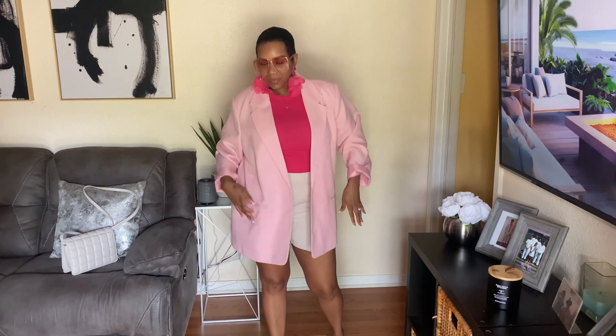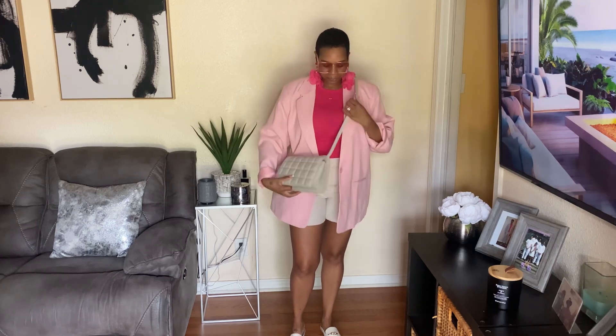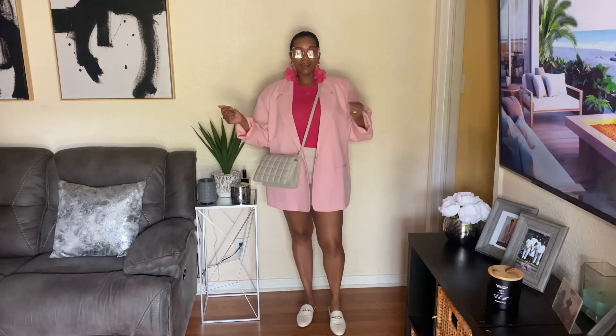Alright y'all, this is the last outfit. I kept on the same bodysuit, same earrings and glasses, and just added these H&M shorts — almost like a linen-type short. Then I added this light pink blazer, which is thrifted — no pockets, but it's thrifted. I paired it with the same Coach mules and this little bag worn crossbody. We're gonna go shopping, have some lunch or brunch, hit the streets and be cute. You know me — I throw a blazer on with everything; it just elevates the look.